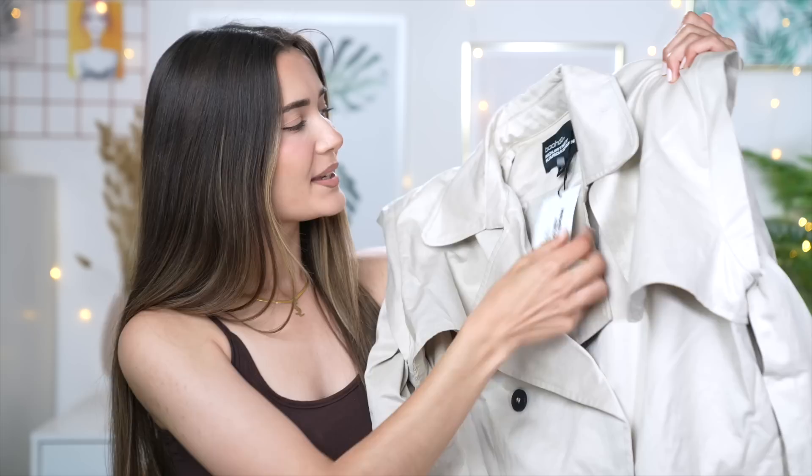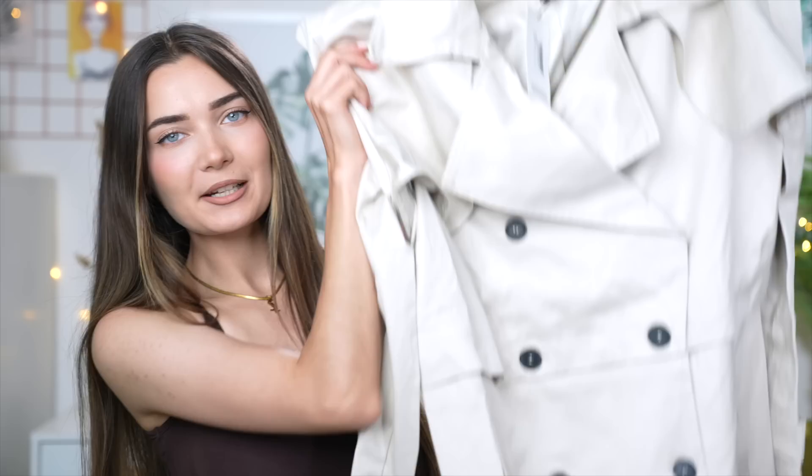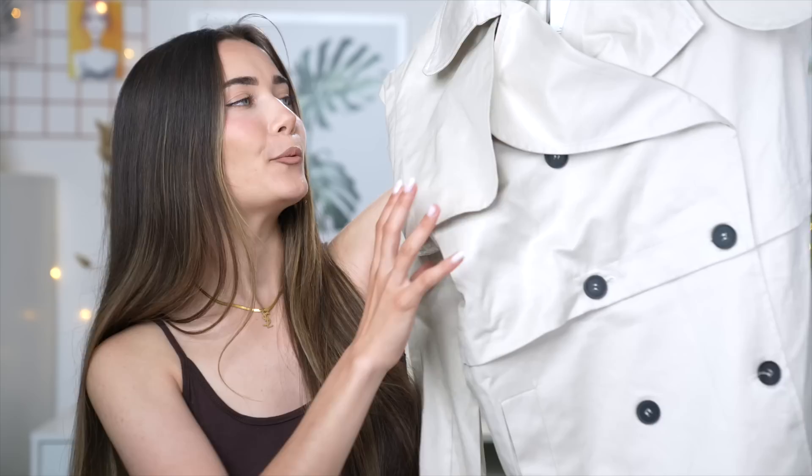So we have the Boohoo by Kourtney Kardashian logo on the inside. I got this in a size eight so I could wear jumpers underneath and not have it be too tight. It's basically just like your typical MAC kind of trench coat. I really love the colour and it does have shoulder pads inside. The really cool thing about this coat is you can wear it in different ways — there's a separate layer you can unbutton to get rid of the bottom, giving you a cropped trench coat at the top. So let's try these two items on.